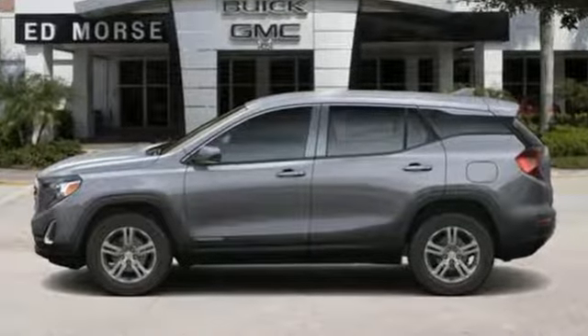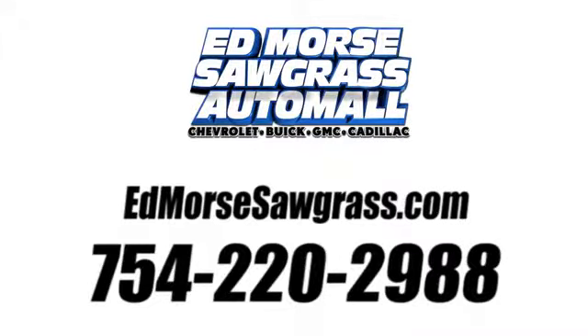See it for yourself today. Call us today at 754-220-2988. For value and for service, it's Ed Morse.